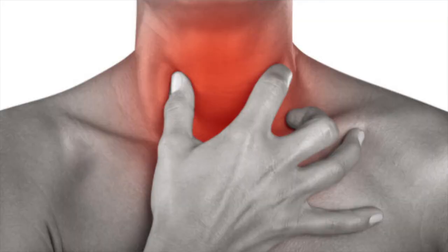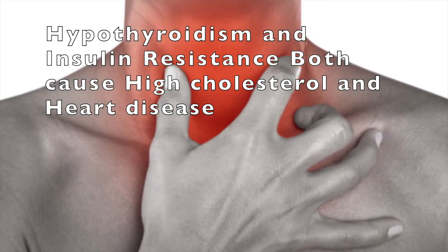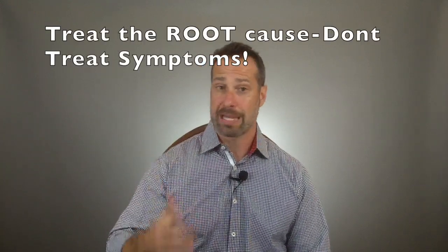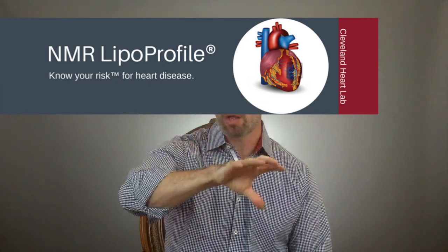Not only is hypothyroidism a cause of high cholesterol, but insulin resistance and diabetes is another cause. Hopefully you can now see the dangers of blindly taking cholesterol-lowering pills while ignoring the link between thyroid and high cholesterol, and the link between insulin resistance and high cholesterol. If you find yourself in that situation, make sure your doctor orders an NMR lipoprofile test — this breaks down the kinds of LDL cholesterol you have into small or large particles. The small ones are the bad ones; the large ones have actually been shown to have a protective benefit.